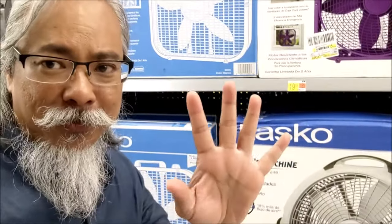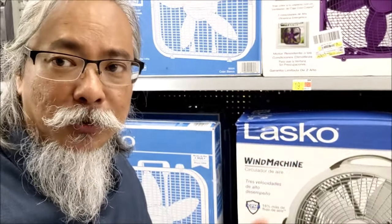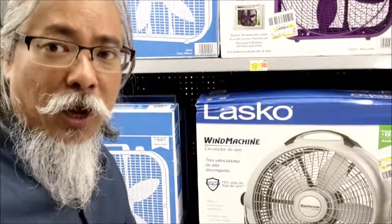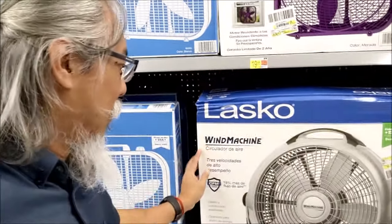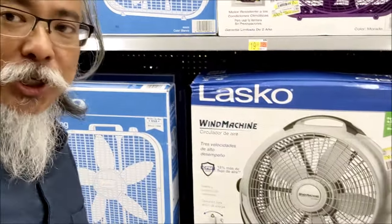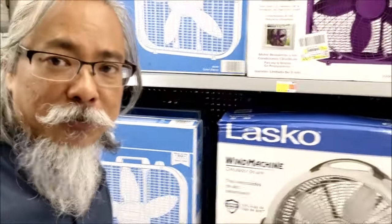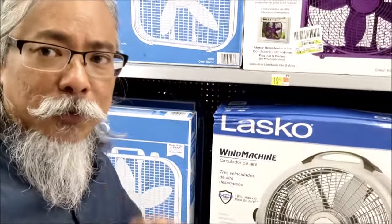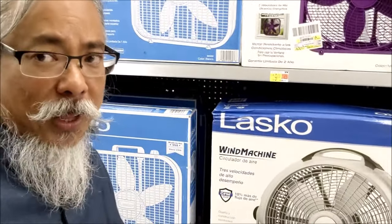The number five item depends on whether it's winter or summer. For the summer, I recommend a fan — it's like this wind machine, and it tilts up and down so you can direct the air toward where you are. That's the number five item for the summer.